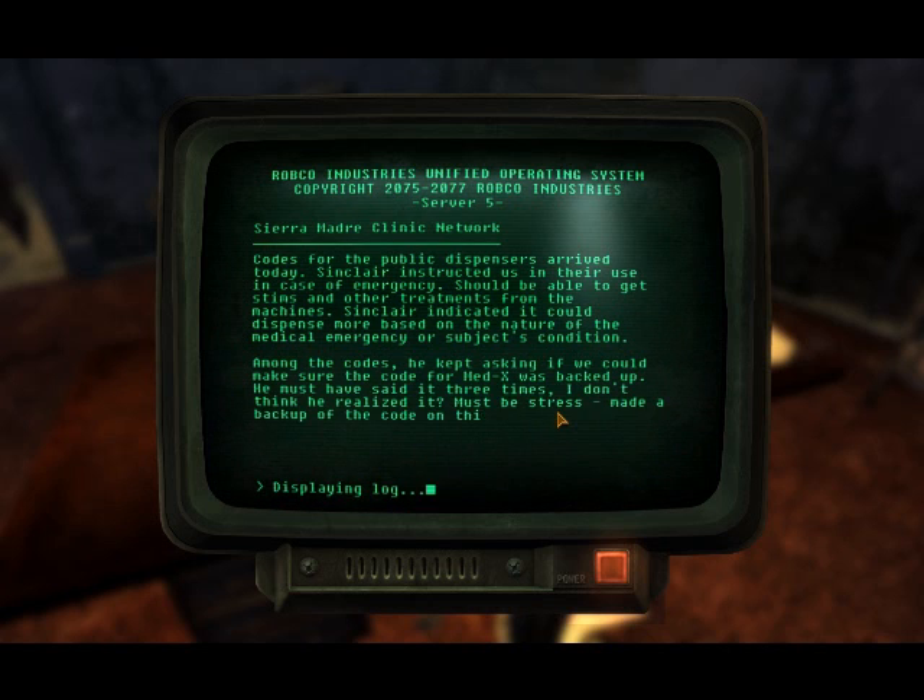Codes for the public dispensers arrived today. Sinclair instructed us they are to be used in case of emergency — should be able to get stims and other treatments from the machine. Sinclair indicated it could dispense more based on the nature of the medical emergency or the subject's condition. He kept asking if we could make sure the code for medics was backed up — must have said it three times without realizing it. Must be stress. We made a backup of the code on this terminal just in case.